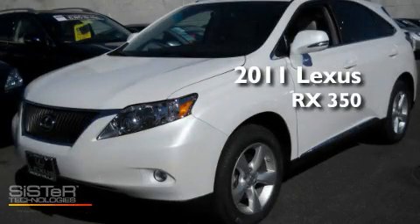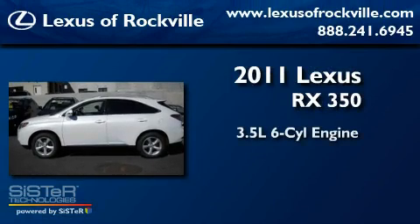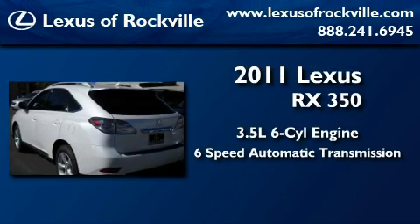This is a 2011 Lexus RX 350. It has a 3.5-liter six-cylinder engine and a six-speed automatic transmission.